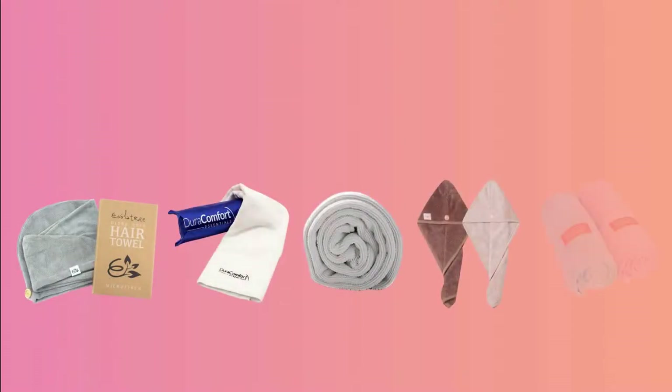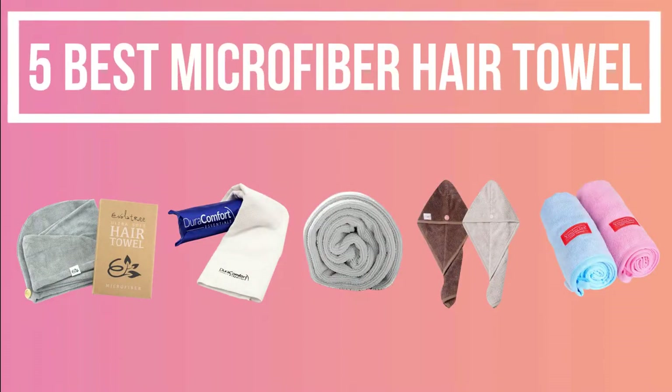In today's video, we are going to show you 5 best microfiber hair towels for your precious hair.